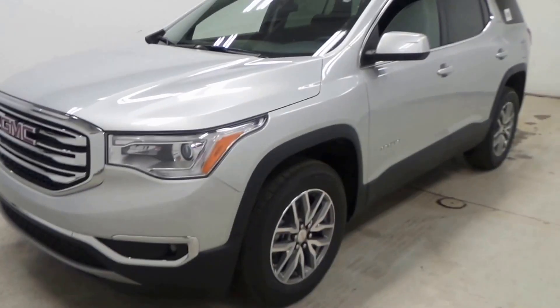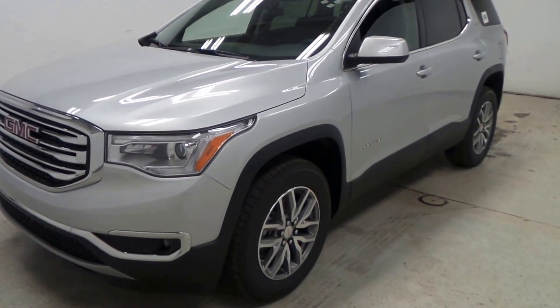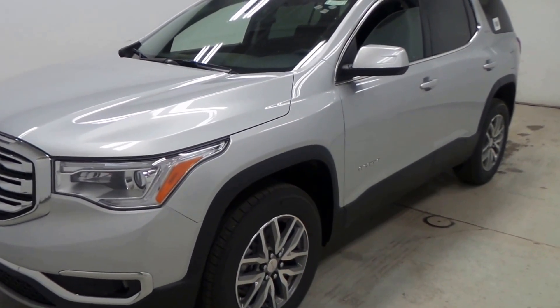All right ladies and gentlemen, there you have it — the 2017 GMC Acadia SLE.